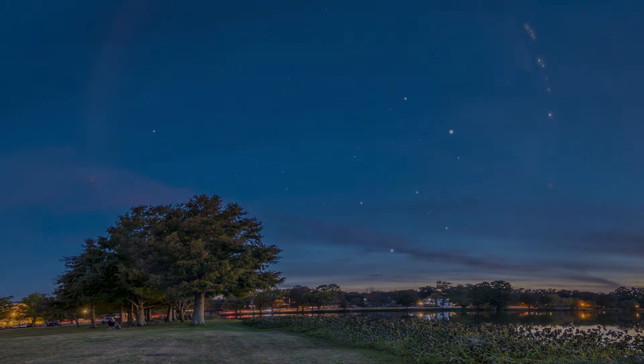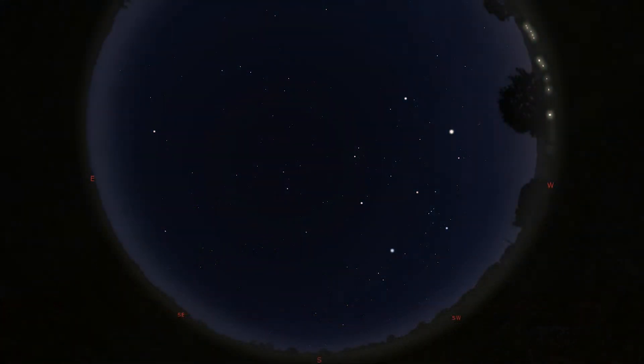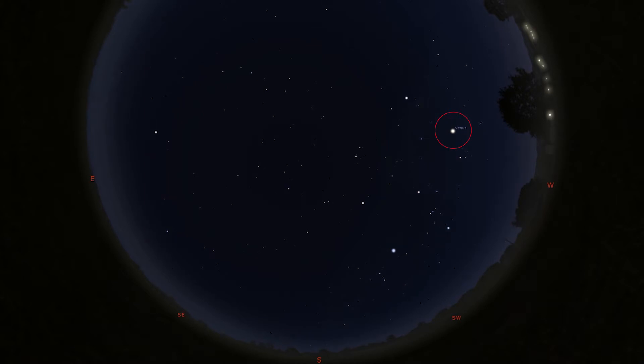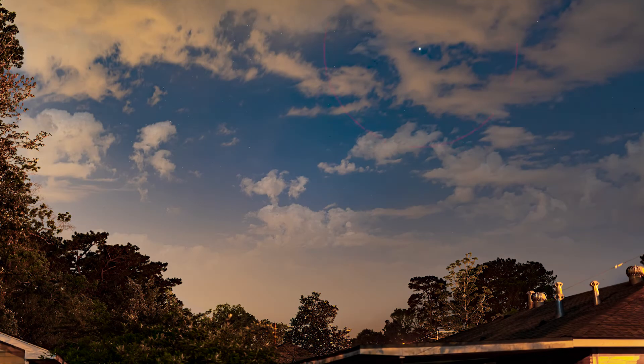Once our daytime star, the sun, sets for the evening, in the eastern portion of our sky we want you to look for a bright bright object — and that bright object is going to be the planet by the name of Venus. You can find Venus with the unaided eye, which means you do not need binoculars or a telescope to find Venus tonight. We encourage you to take a look out there once the sun sets and see if you can find that planet Venus.